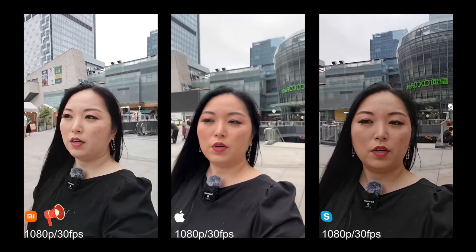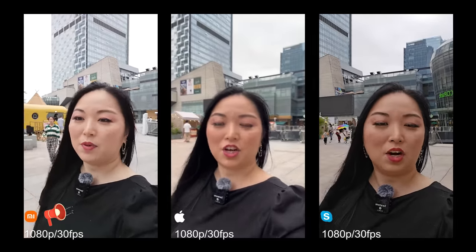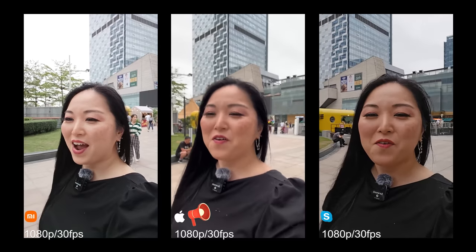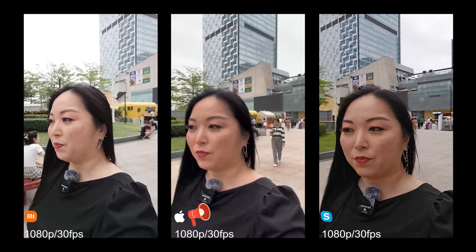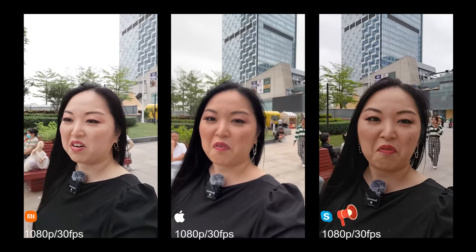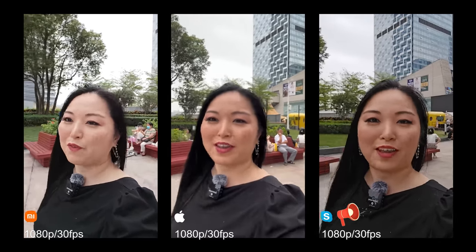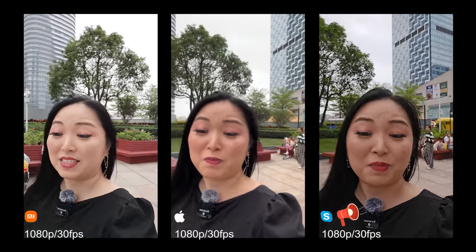It's really sad that Xiaomi doesn't include 4K selfies. So many people ask why — why Xiaomi never includes it even in the premium model. I really don't know. But let me know if you use 4K for selfies or not, because I also never use it so I don't miss it.